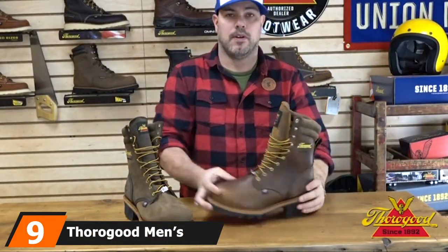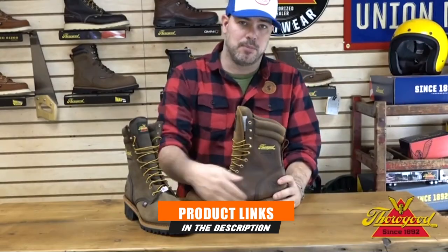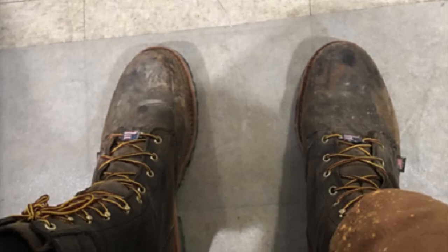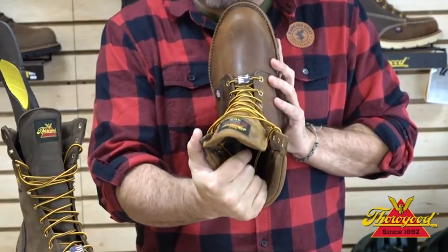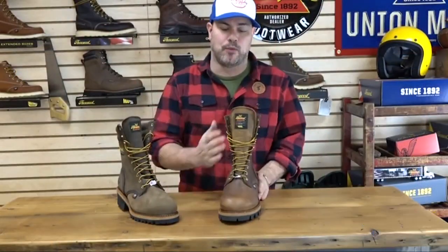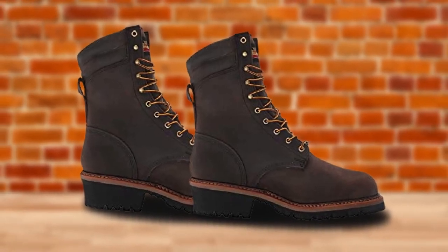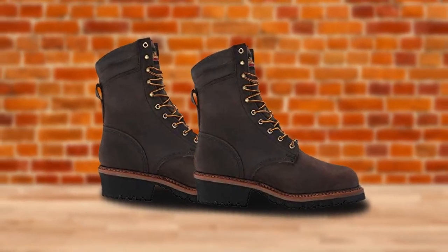Next at number nine, we have the Thorogood Men's Waterproof 8-inch Work Boots. These boots come with steel toe caps to keep the toes safe from heavy falling tools, full waterproofing so you can work exposed to exterior liquids without getting feet wet, and Vibram rubber outsoles that provide both great flexibility and traction on sketchy surfaces. Comfort-wise, the boots feature ultra-shock-absorbing footbeds that cushion feet on every step taken on hard and rocky surfaces.